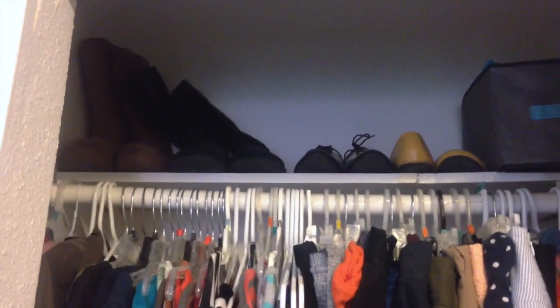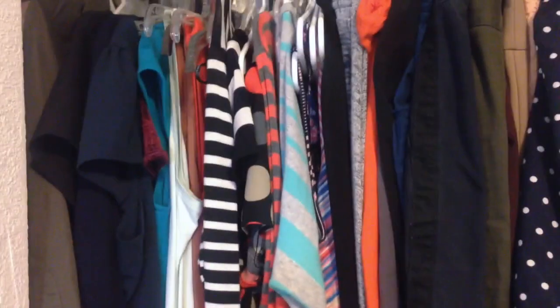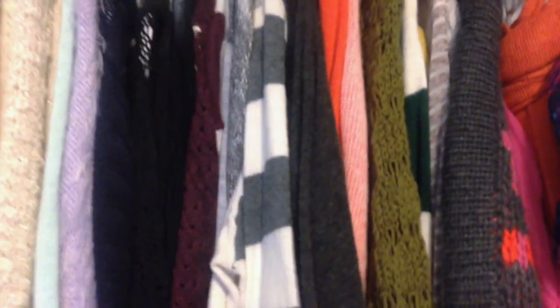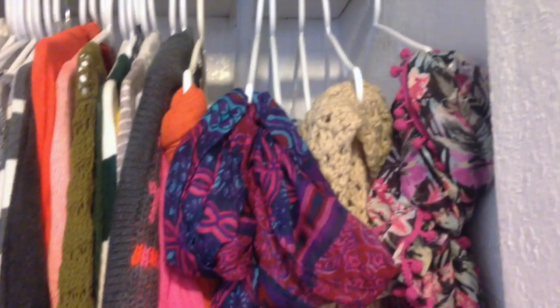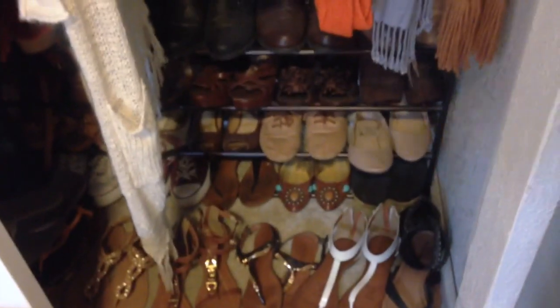My closet is pretty organized. I have some boots up there, other shoes, a storage box with all my beanies and winter stuff, and some shoe boxes. My clothes are organized — I have jackets, dresses, and skirts on one side. On the other side I have my denim and dressy sweaters. Over here I have my scarves — I have six hangers filled with scarves. At the bottom I have my shoe wrap from DD's, my sandals, some backpacks, a box filled with fabric, and a broken mirror for a future DIY.